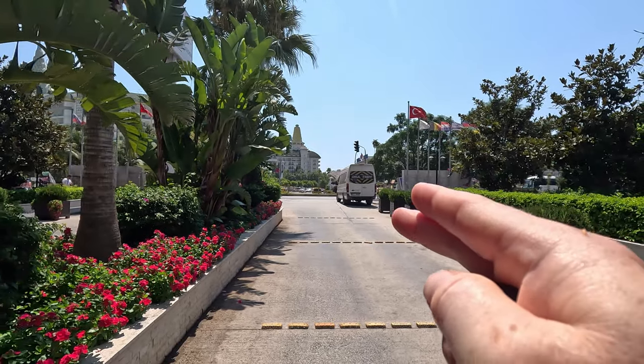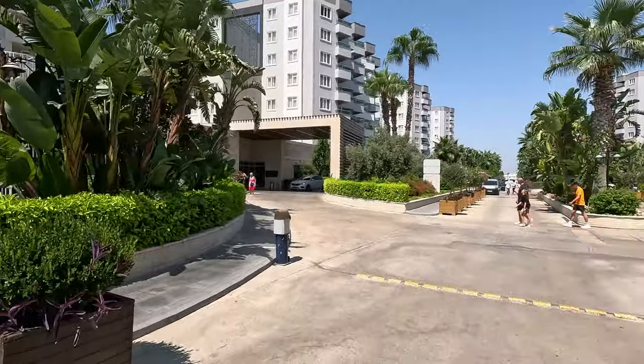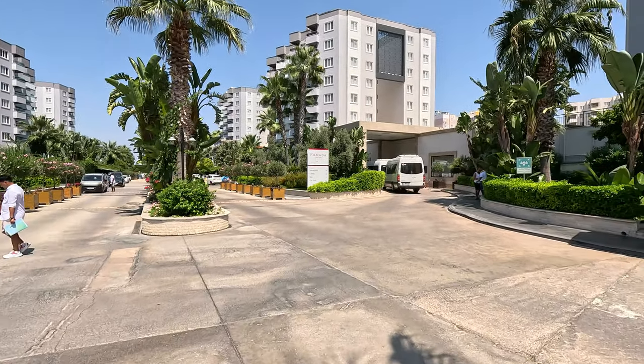That takes you straight down to the beach, the beach bar, the beach entertainment, and what goes on down there. So this is the one we're staying at - the Rimanda Resort. You can use the facilities in there. We haven't been in there yet. So this is the Rimanda Resort.